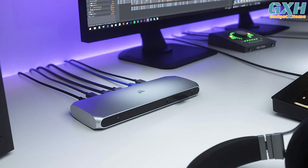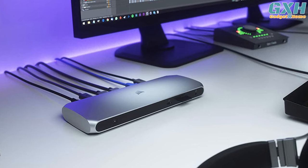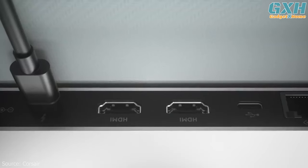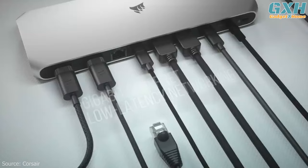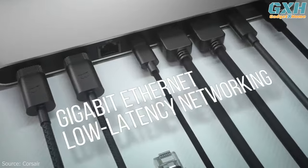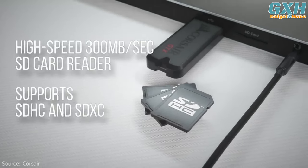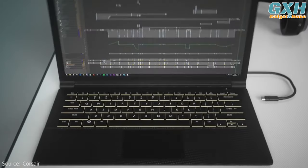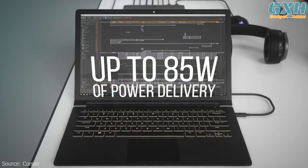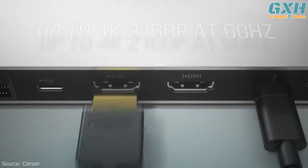It allows you to easily connect multiple high-definition monitors and peripherals, making it a great way to increase your productivity. The Corsair TBT100 is ideal for connecting two HDMI monitors and an Ethernet device with a single Thunderbolt cable. It also supports SD cards and can charge your laptop with up to 85W power delivery.